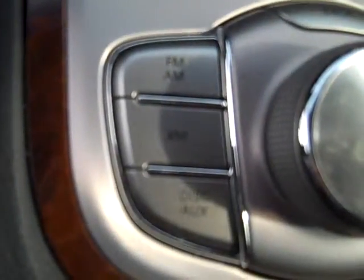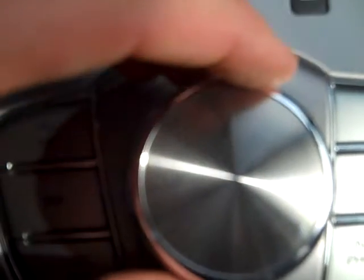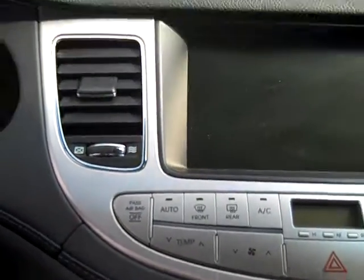You can notice right here I have AM, FM, and XM. As far as controlling the navigation system, this will go forward, I can press it down, I can spin it — I can control pretty much the entire system: the navigation, the stereo, the heating and cooling, all from right there.